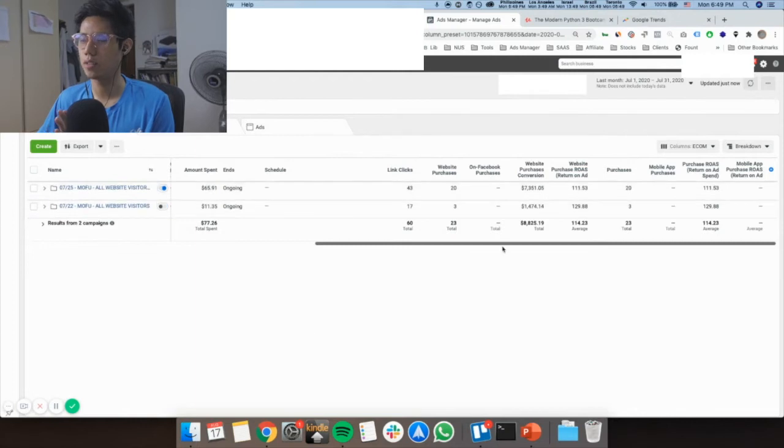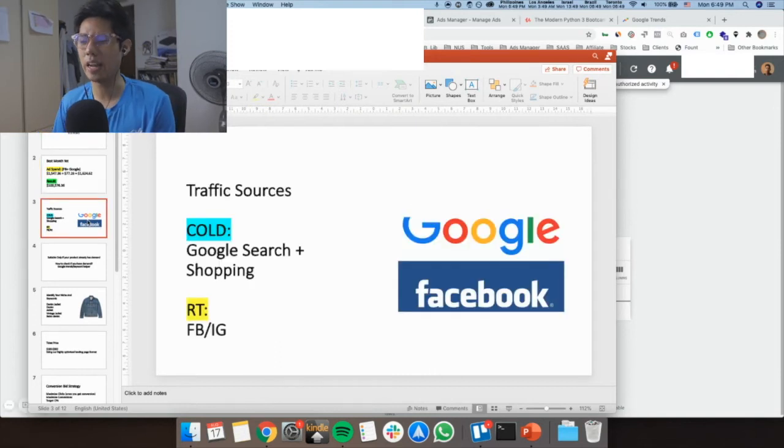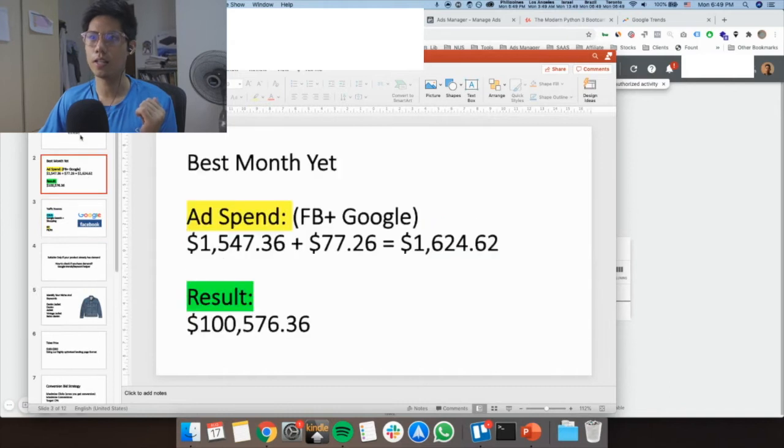These are the few things we're doing — just to show you the traffic sources and help you understand what's happening on the backend. This type of product is demand search-based — people are already searching for the product and all we're doing is putting that message in front of them, not doing interruption marketing like Facebook. For cold traffic, we're doing Google Search and Google Shopping predominantly, and for retargeting we're doing Facebook and Instagram. Google is also much more stable than Facebook, so generally the ROAS holds quite well as you scale ad spend.